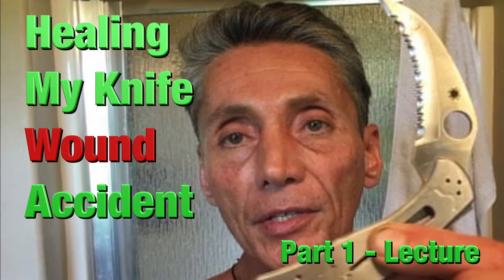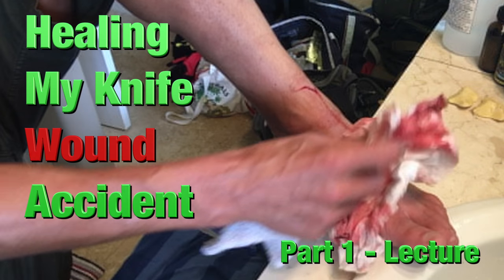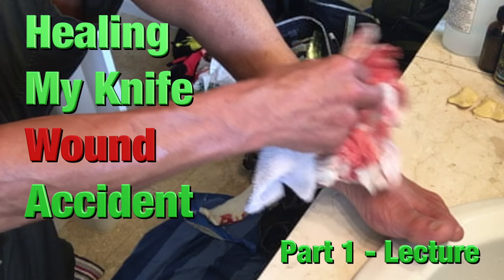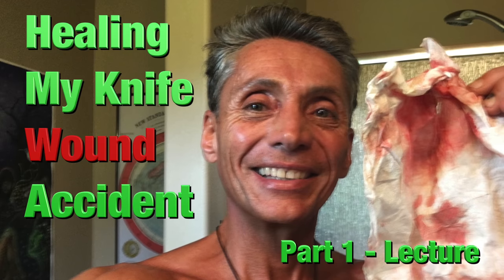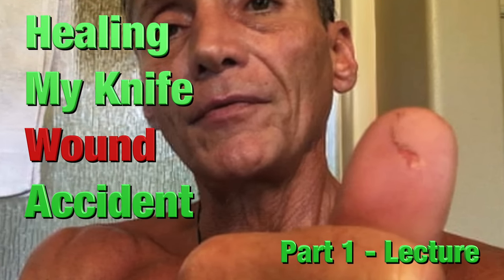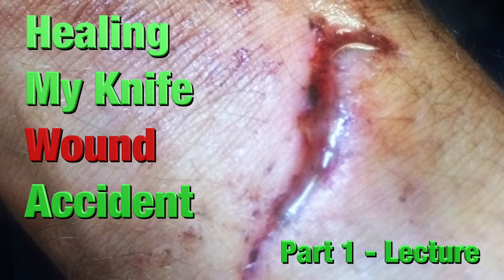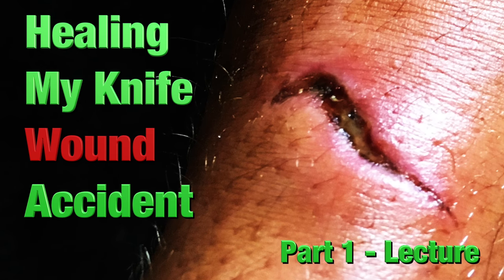Hello, hi and good morning. Dr. Robert Kassar here with EarthShiftProducts.com and EartherAcademy.com. Wait until you see the cut that I got on my leg — my knife wound accident. This is a 30-day journey. I'm going to show you how I healed rapidly without infection using terrain modification protocols.